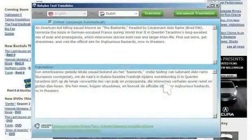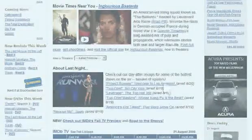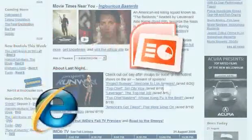Babylon's translation software has been designed to function in various desktop applications. The Control right-click feature operates without fail in Outlook, Word, PDF, and more.